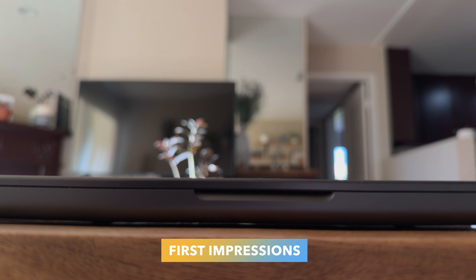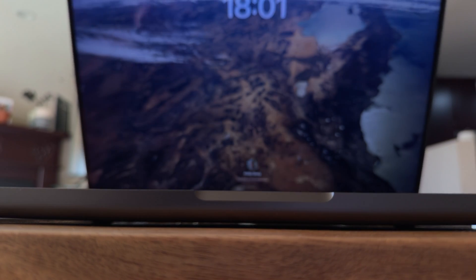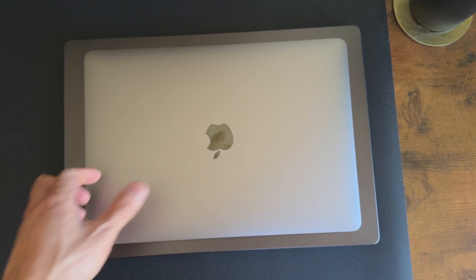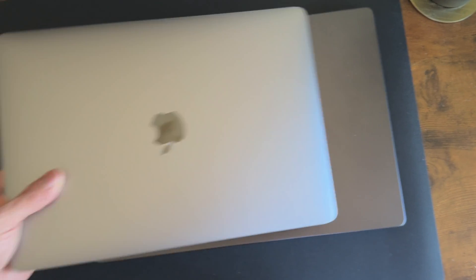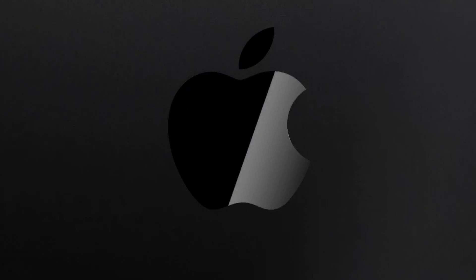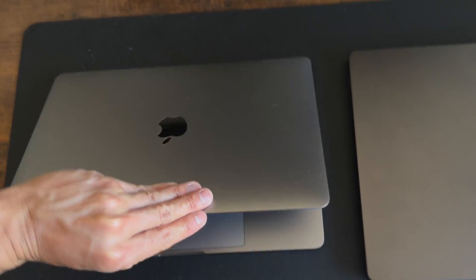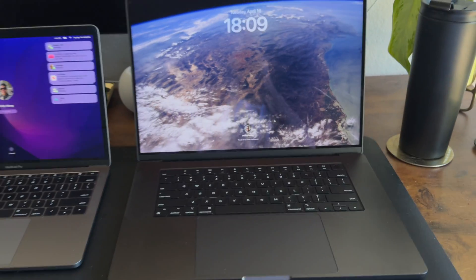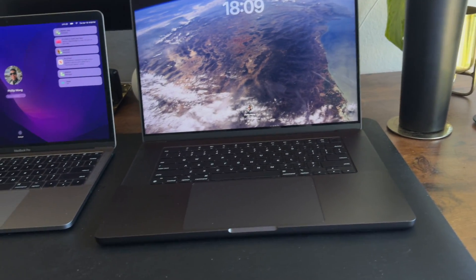Let's crack this beauty open. Apple didn't exactly reinvent the wheel here design-wise, but this new Space Black color is something I didn't know I needed until I saw it with my own eyes. It's not just a darker version of Space Gray — it's almost like a night sky captured in a metallic finish. It looks incredible on my desk. Compared to my Space Gray, the Space Black makes the Space Gray look like the silver color.